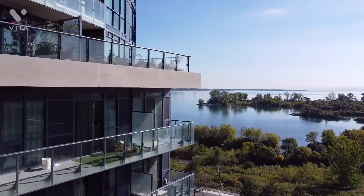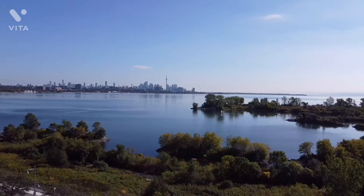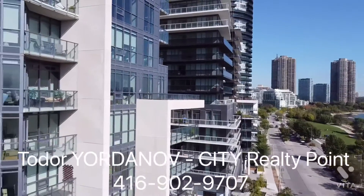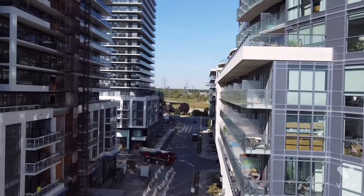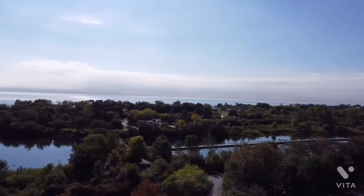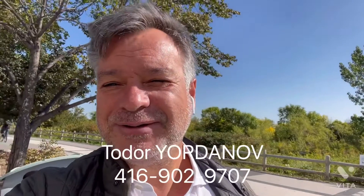If you're interested in this layout or this purchase, give me a call — Todo Yordanov, City Realty Point, 416-902-9707. I'll be happy to explain how assignment works, how deposits work — everything is handled by the lawyers. You can have the keys approximately in February 2022, maybe a little sooner or a little later, but that's what the builder is telling us. Also, inside the condo access — this is all we do. Let me know if you're interested and I'll be happy to help. Talk to you soon.